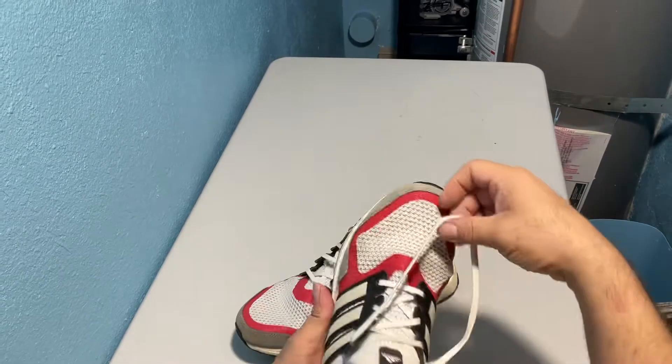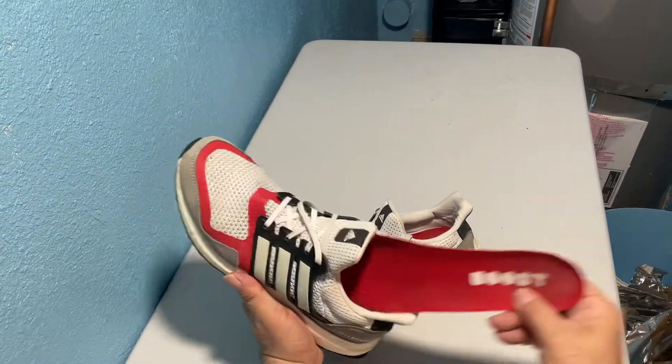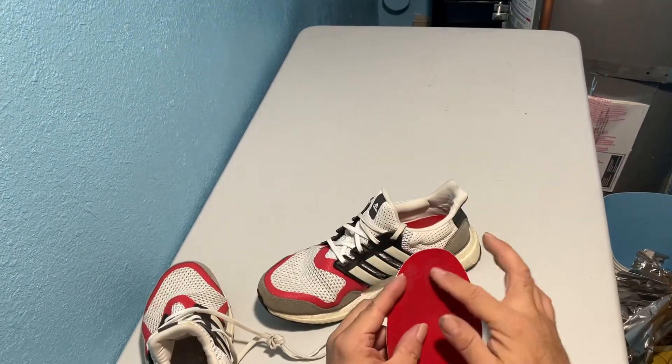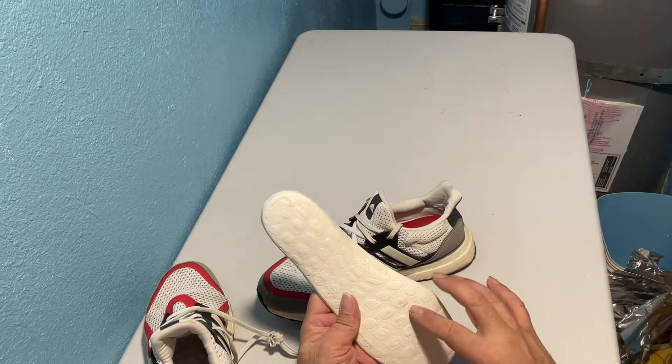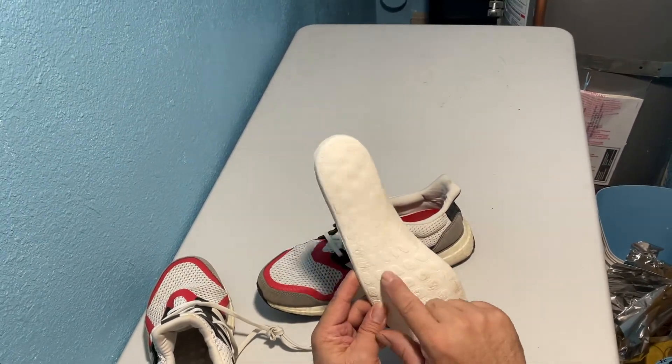These have been laundered three times with your shoe remover, and let's take a look at the insoles. There's a little bit of staining, a slight foot impression, a little bit of darkness and color transfer from the Boost inside the shoe.